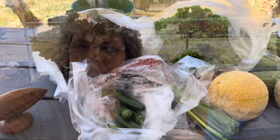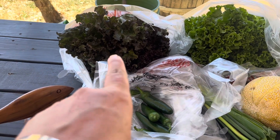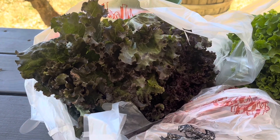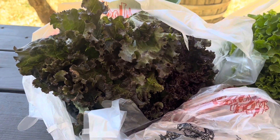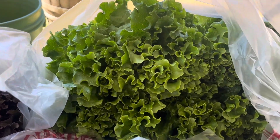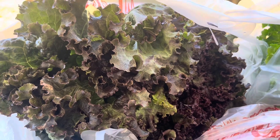I'm going to show you guys what we picked up today. Starting back here in the back corner, this is some beautiful red leaf lettuce. Their lettuce is only $1.79 a head and they were amazing. We grabbed a red and also a green — look at the color on those. They are just absolutely stunning.